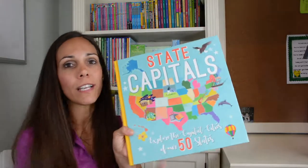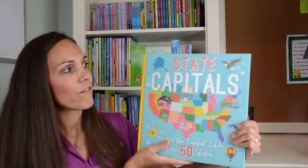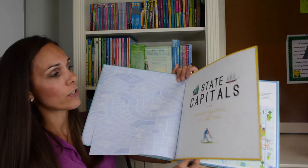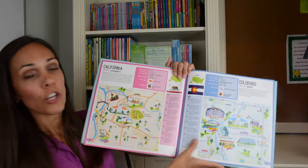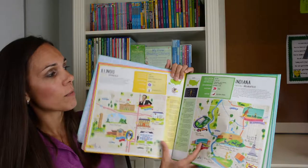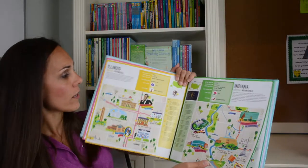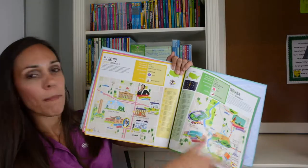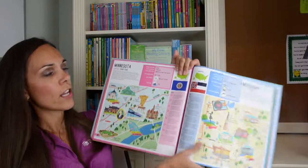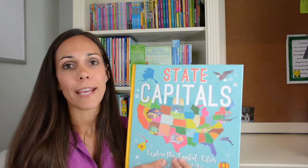Last but certainly not least is my favorite new title: the State Capitals book. This is a very nice large book that would be fantastic for any elementary school teacher. You'll learn all about the state capitals, each state's unique features like the state flower and state bird, and how to read the map key on every page. It's a wonderful way to delve into this topic.